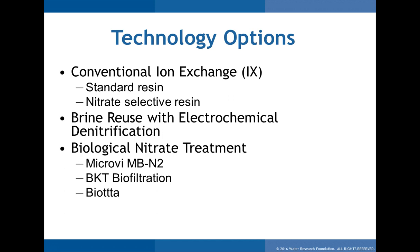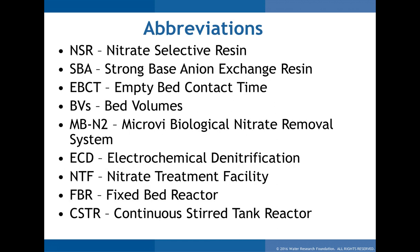Looking at the options that were feasible for groundwater treatment: conventional ion exchange is being utilized here with standard resin, and there was a desire to look at nitrate-selective resin to compare performance and see if brine reduction could occur. Also, a couple of newer technologies were considered: electrochemical denitrification supplied by Denora Water, and reusing that brine several times rather than using brine once and disposing of it. The last approach is biological nitrate treatment, with three suppliers currently on the market.